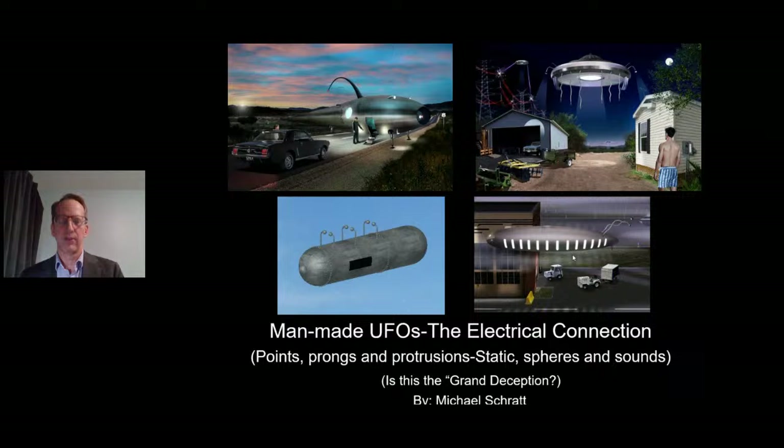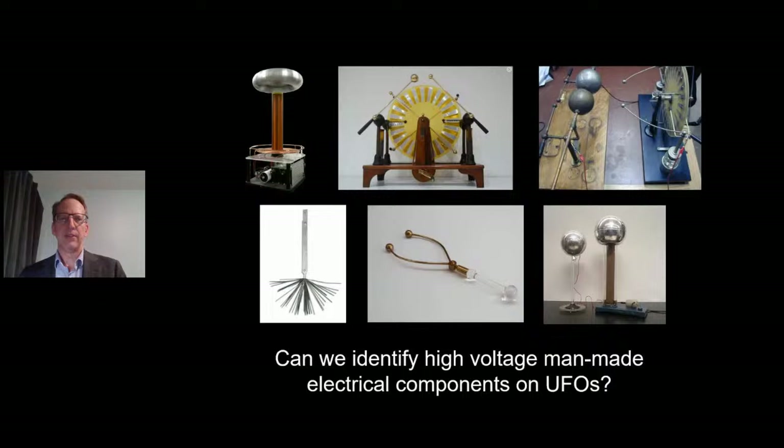This is going to be part one of a two-part series. The title of this lecture is 'Man-made UFOs, the Electrical Connection: Points, Prongs, and Protrusions, Static Spheres, and Sounds.' After reviewing these UFO cases and what the witnesses are telling us, I started thinking: can we have a parallel? Is there a correlation between what we're seeing on these craft and what we see in high-voltage electrical equipment?